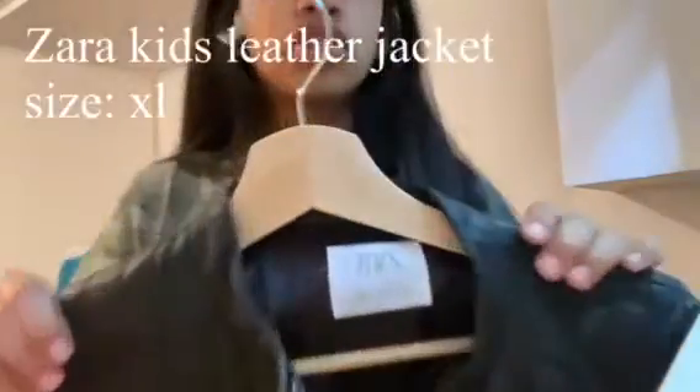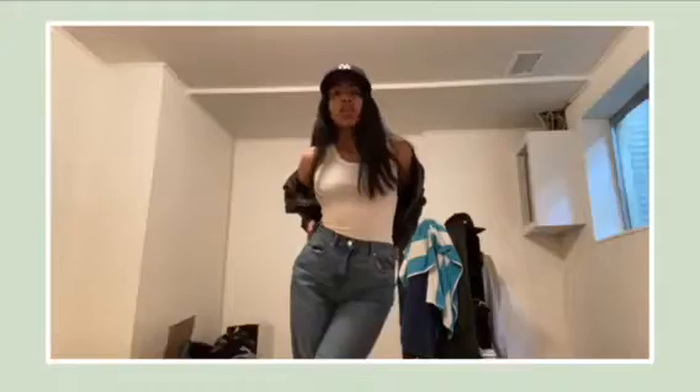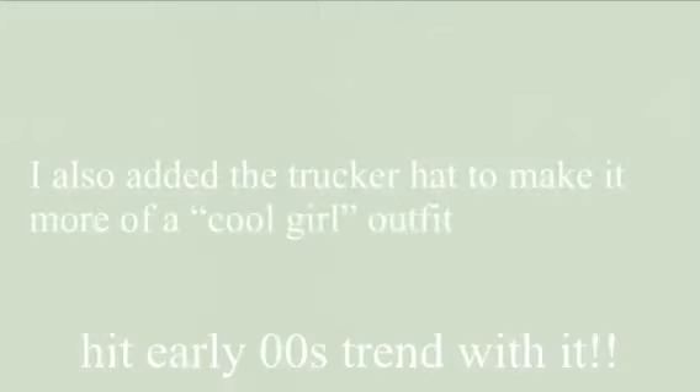Here I just have this Zara leather jacket. I paired it with a basic tank top to just really neutralize the whole outfit, and it is a staple in everyone's wardrobe. I added the hat to add a 2000s trend, and basic mom jeans — it cools the look down, going from chic to more casual.